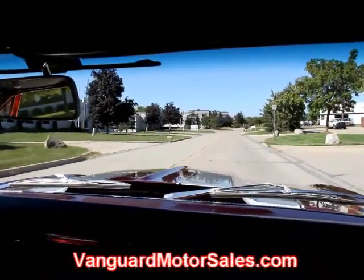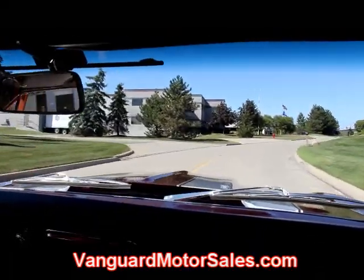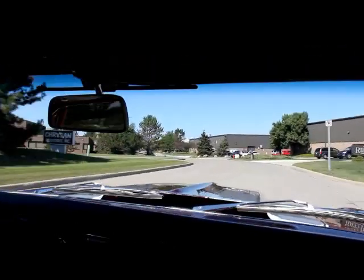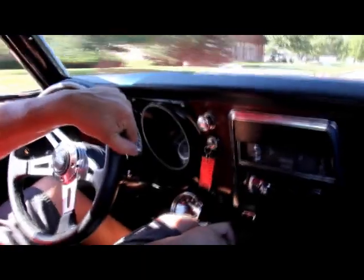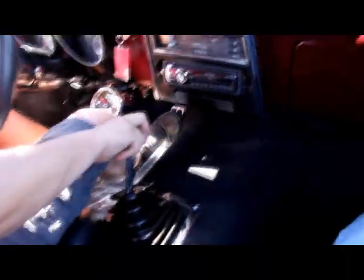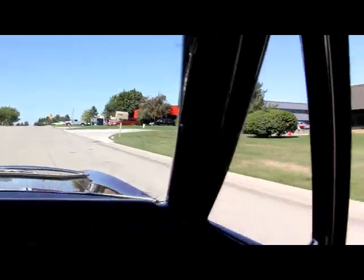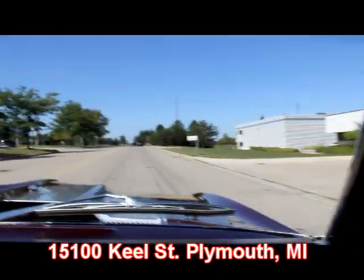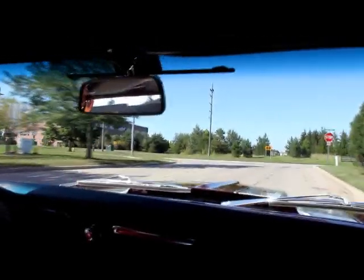Go to our website at VanguardMotorSales.com. Check us out on Facebook — there's a Facebook button right there, you don't have to know anything about Facebook. It'll take you right to our Facebook account where you can see all the new cars coming in up to two weeks ahead of us getting them on the web for sale. There is no better place to buy a muscle car than the Motor City and that's where we live, right here at 1500 Keel Street, Plymouth, Michigan. Let Vanguard Motor Sales put your dream in your driveway.